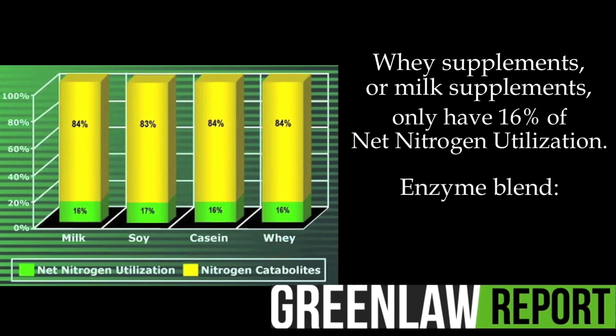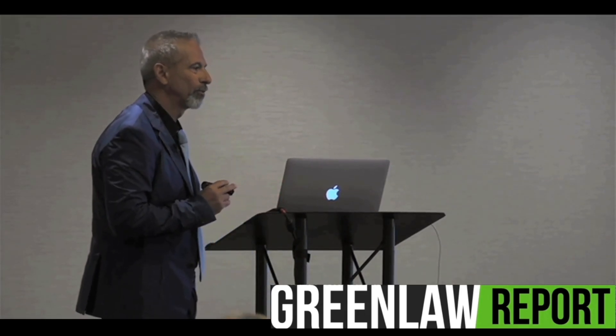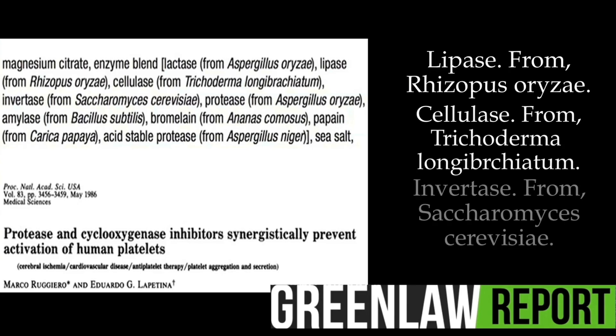The enzyme blend includes: lactase from Aspergillus — an old friend of mine, I was working on this 35 years ago — lipase from Rhizopos, cellulase from Trichoderma longibrachiatum, invertase from Saccharomyces cerevisiae — which is used to make beer.